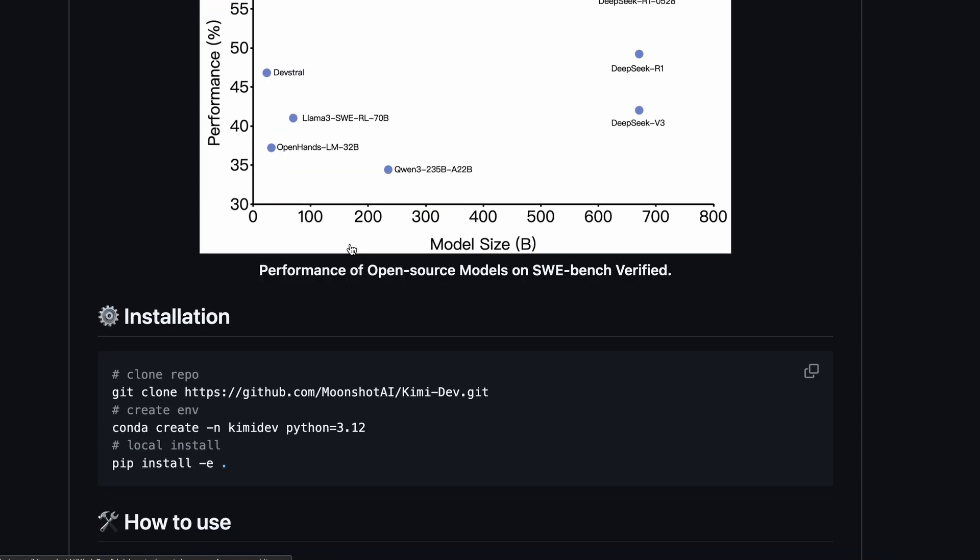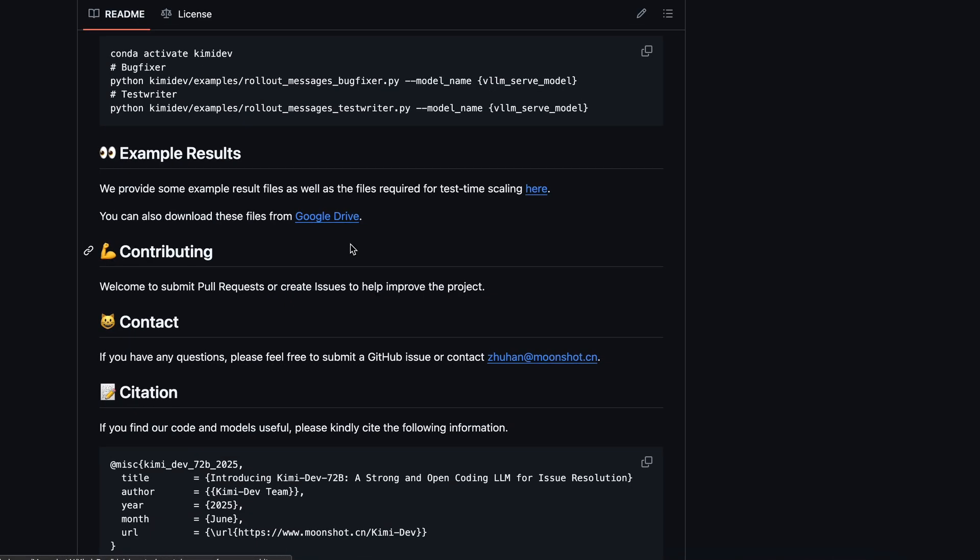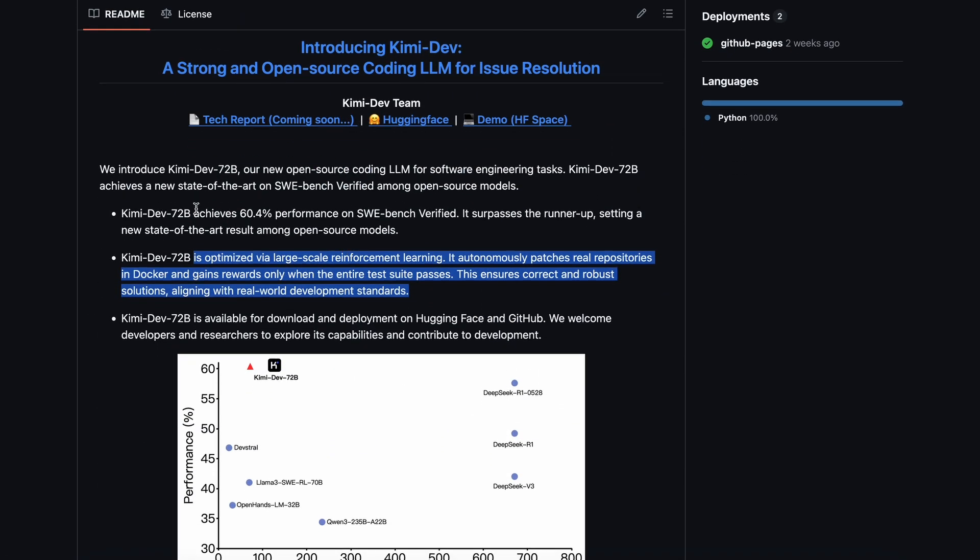And apparently it's working, because KimiDev72b just set a new state-of-the-art among open-source models on SWE Bench Verified, hitting 60.4%. That's higher than anything else that's open right now, which is quite awesome.